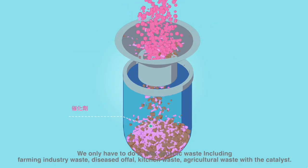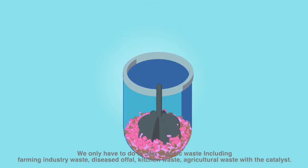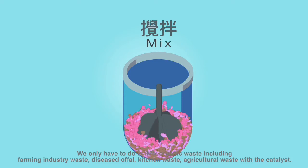We only have to mix organic waste — including farming industry waste, kitchen waste, and agriculture waste — with the catalyst.